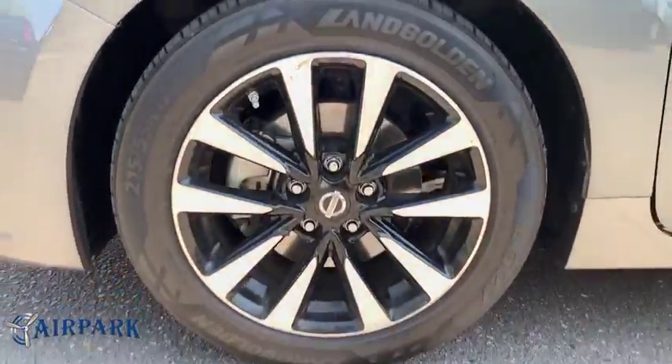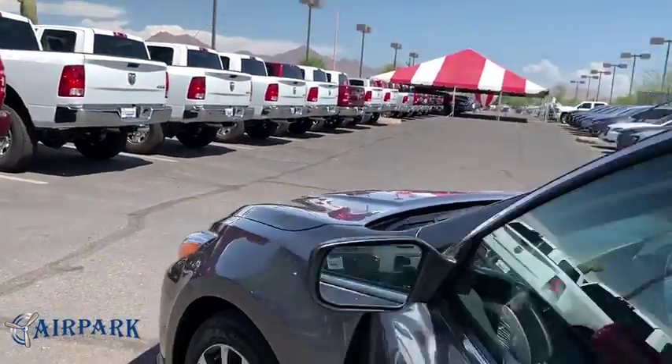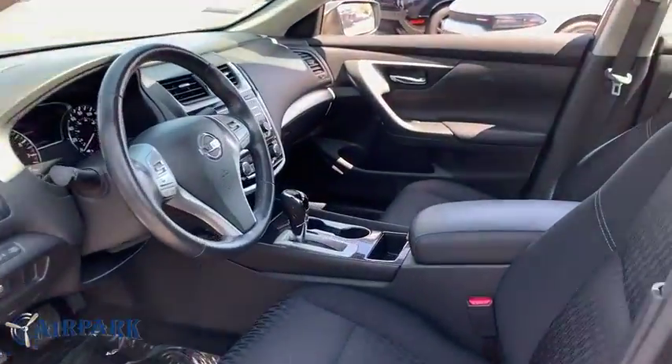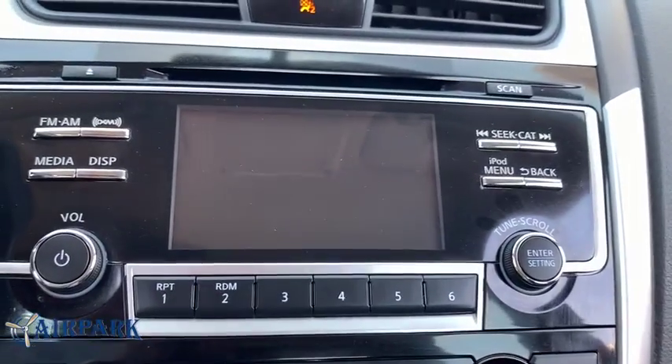Rear window defroster, power windows, electronic stability control, CD player, security system, fog lights, trip computer, panic alarm, brake assist, overhead console, tachometer, remote keyless entry.